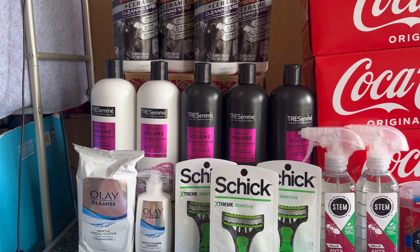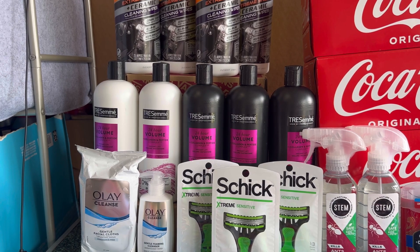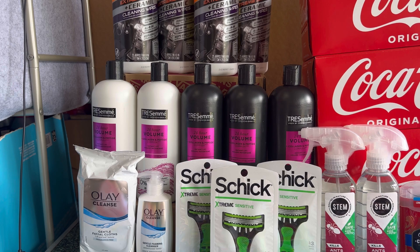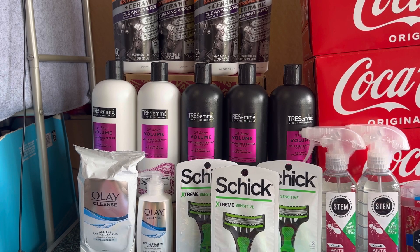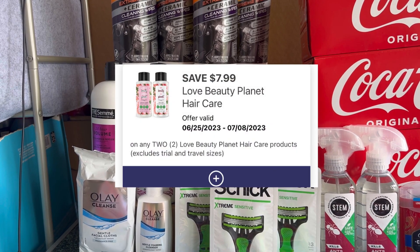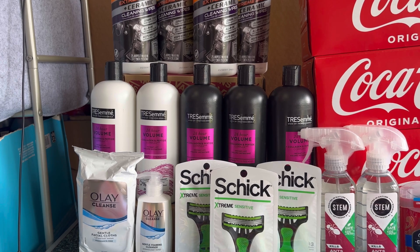I received a ten dollar register reward, the four dollars Walgreens cash that customer service gave me, and six thousand points on Fetch, making the transaction just six dollars, or one dollar and twenty cents per Tresemmé. That's not a bad deal — especially since you can use Walgreens cash and receive a high-value register reward to use on your spend deal. You can also grab Love Beauty Planet, which has a seven dollar and ninety-nine cent digital coupon, but I prefer Tresemmé.